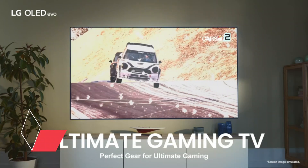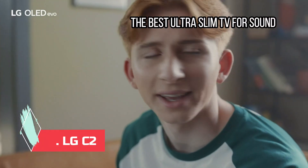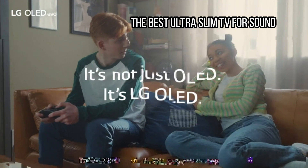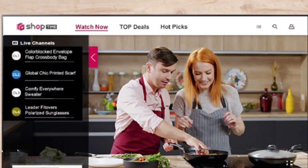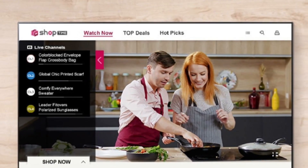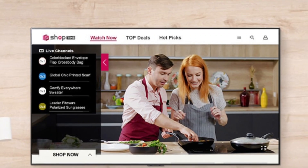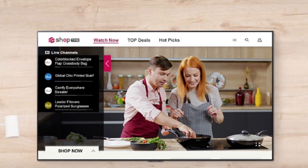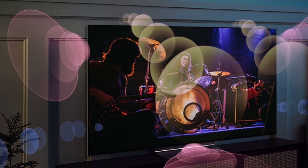At number 5: LG C2, the best ultra-slim TV for sound. The LG C2 OLED comes with the company's A9 Gen 5 AI processor, which is capable of upmixing stereo audio into virtual 7.1.2-channel surround sound, something LG calls AI Sound Pro. This OLED TV houses a 2.2-channel system with 40 watts of power. Granted, that's not as powerful as a separate soundbar, nor as immersive as a true surround sound system.